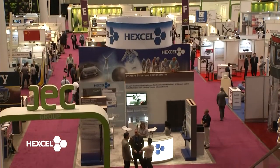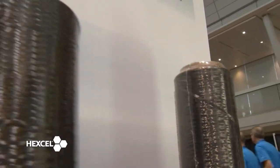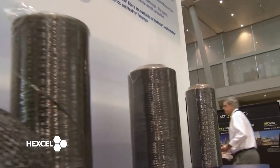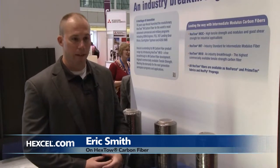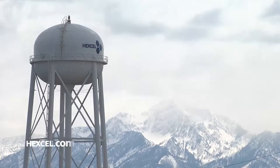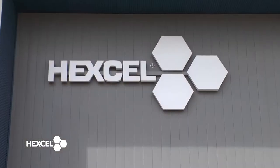Here at the JEC event in Boston, we're really looking to promote our high strength, intermediate modulus, and high modulus fibers — fibers such as IM7, which is an industry-known legacy product, but also where we're going in our development with the world's highest strength fiber, which is IM10. IM10 is commercialized today, produced out of Salt Lake City, and then our high modulus platform, which we've recently launched and promoted earlier this year.